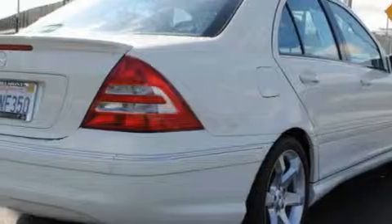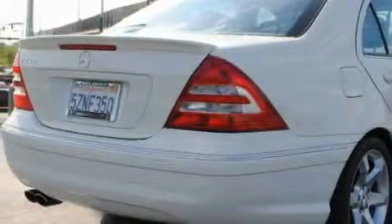This Mercedes-Benz has had only one owner and it qualifies for the Carfax buy-back guarantee. Stop by today and test drive this vehicle for yourself.